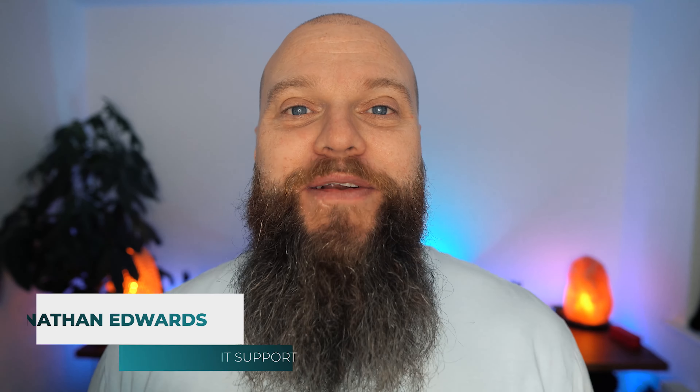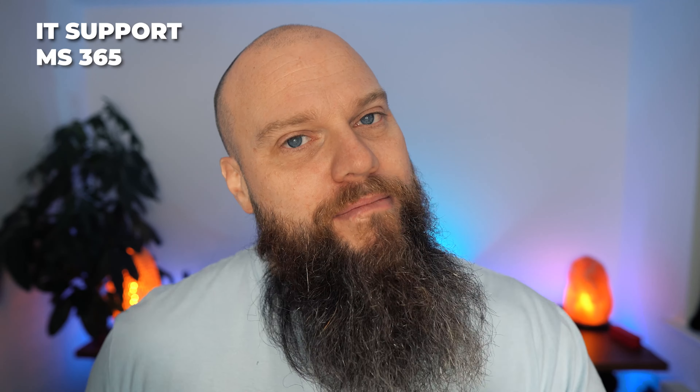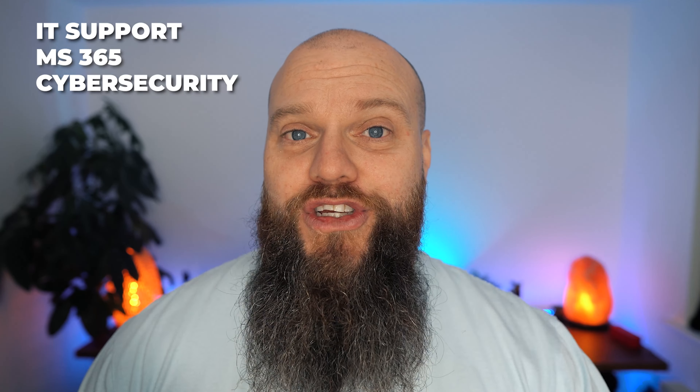Before we start, a quick introduction. My name is Jonathan Edwards and I'm a business IT consultant from Yorkshire in the UK. I've got an IT company called Integral IT and we help businesses all over the world with their IT support, their Microsoft 365, and their cyber security.